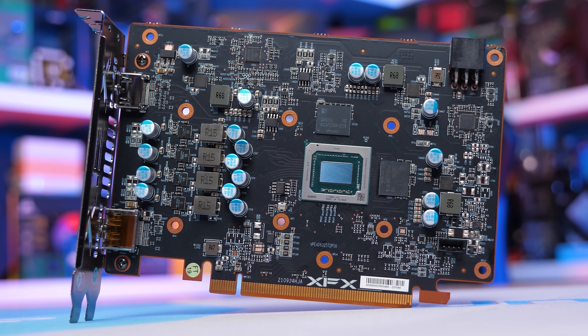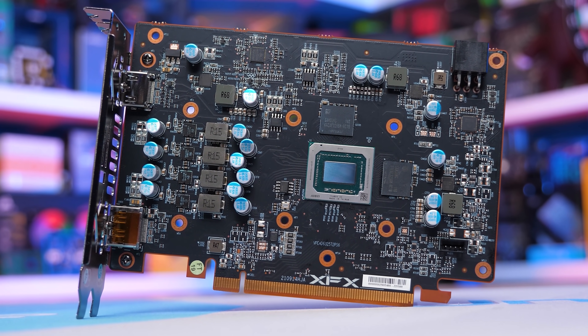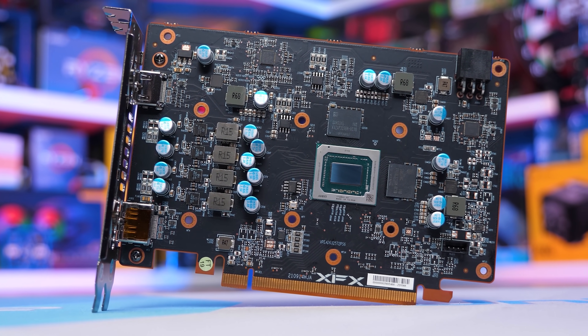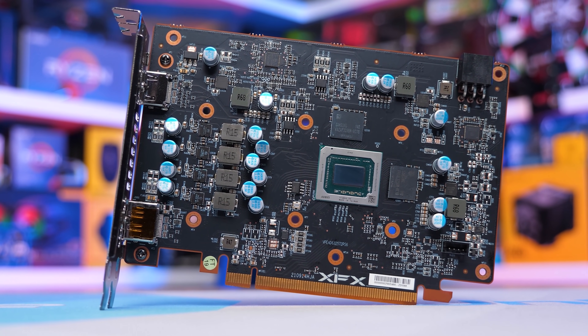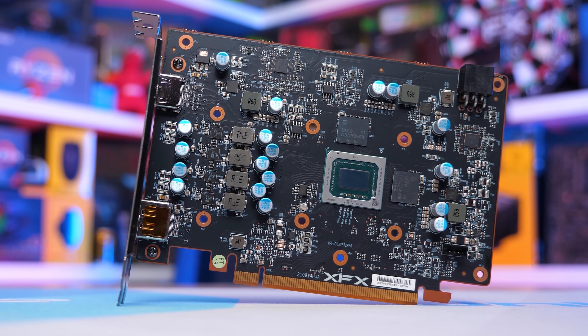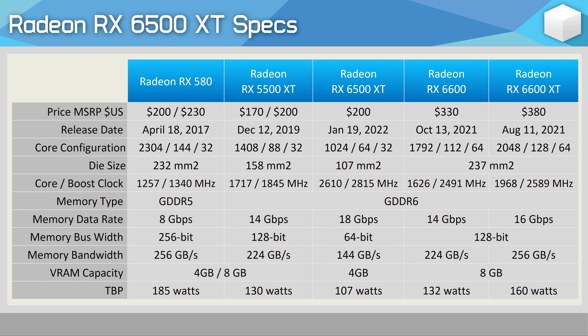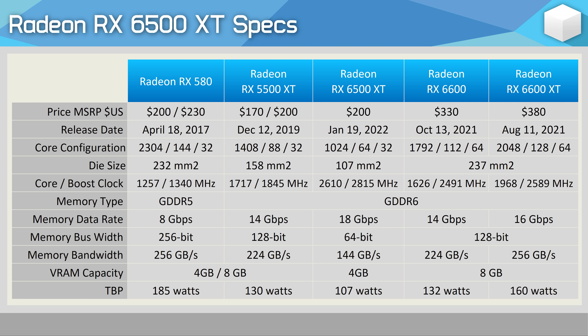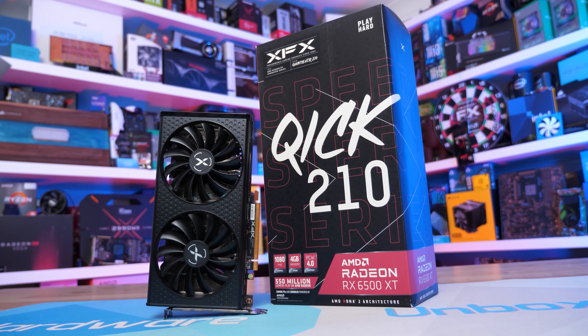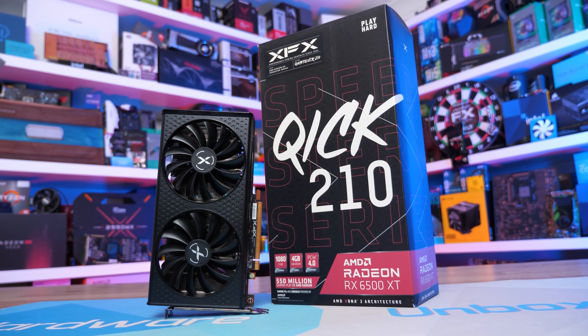For those of you looking to spend as little as possible, the cheapest new graphics card is unfortunately the Radeon RX 6500 XT. In our opinion, it's a bad product with numerous issues and it just costs too much for what it is. Having said all of that, there really is no alternative for under $450 US, at least if you want to shop new. So if you desperately want a new graphics card and the used market is out of the question, well, this is it.